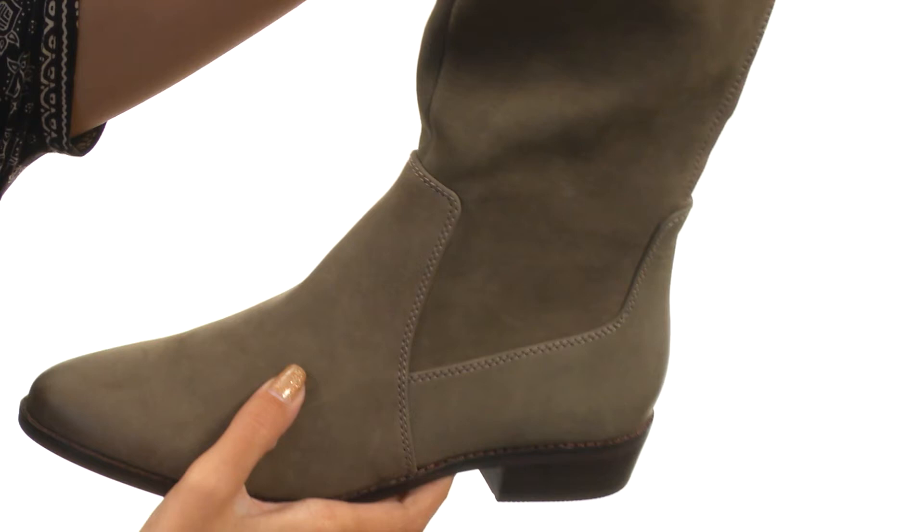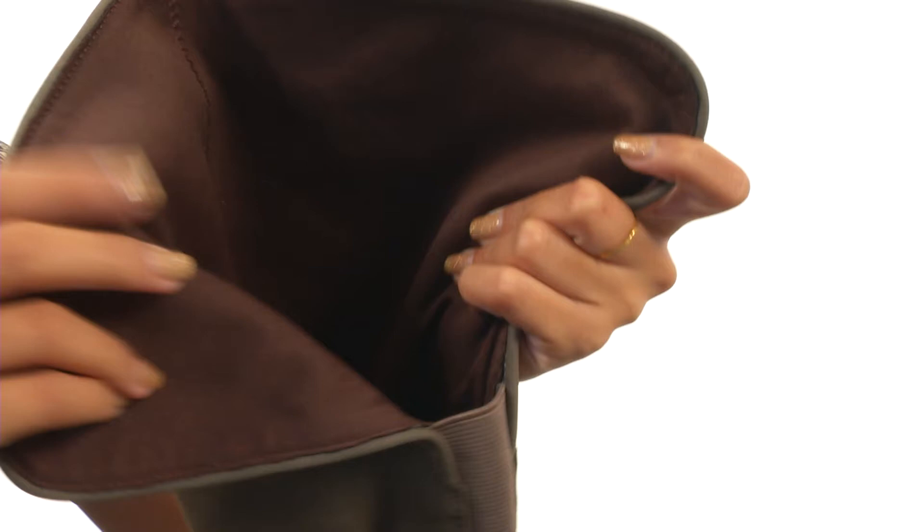This boot is made with nubuck leather uppers that are so soft to the touch, and it does have a pull-on construction that includes a partial zippered closure along the instep and an entire panel of goring along the rear, so you get all that added stretch and easier on and off wear.